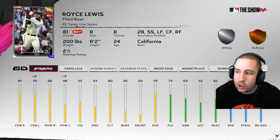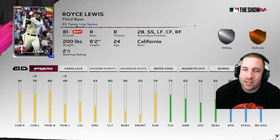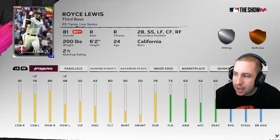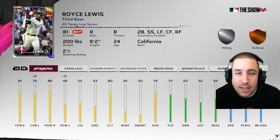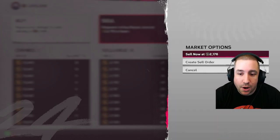Next up is Royce Lewis. I don't know if he goes diamond this update. He had six hits against lefties, batting .333 with a home run and an extra base hit. Against righties, 14 hits, batting .264 with seven home runs and two extra base hits. His power against righties is really good but contact is a little lower. Against lefties is where he has the most room for improvement. I say he goes 83 or 84, does not hit diamond this update — so at 2,400 stubs, I'd be creating a sell order at 2,439.